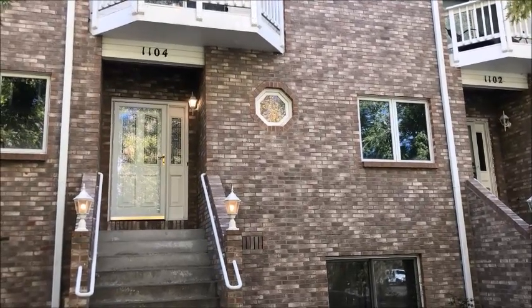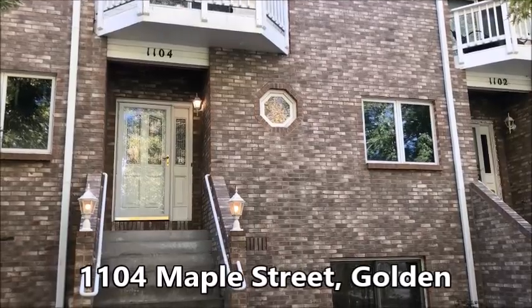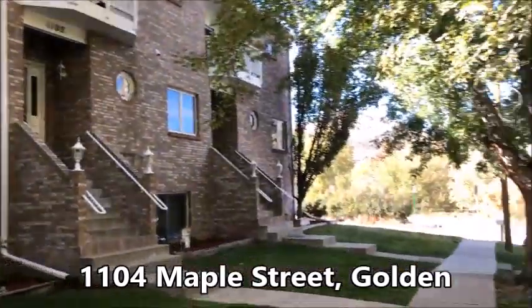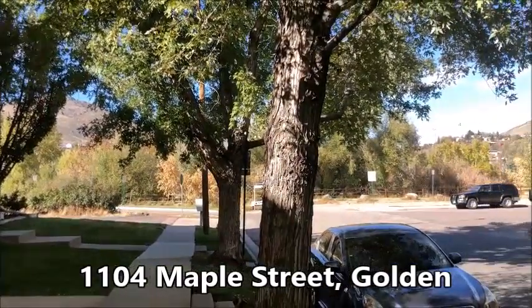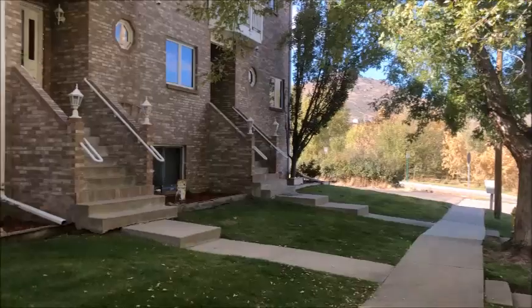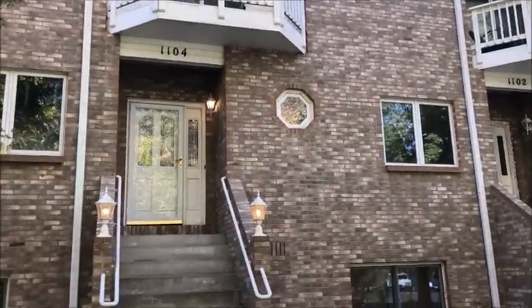Hi there, this is Carol Mylan with Golden Real Estate bringing you my new listing at 1104 Maple Street in the heart of Golden. Quick look down the block, you can see we're almost on the end of a block, right across the street from Clear Creek History Park. And let's go inside and check it out.